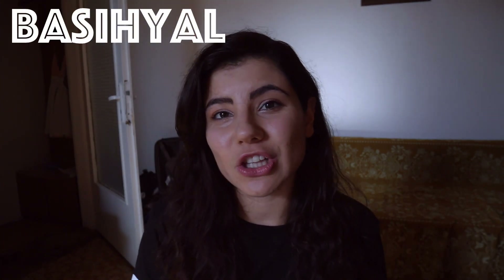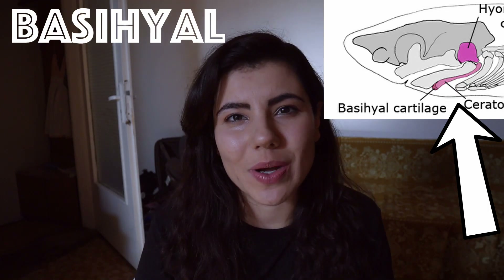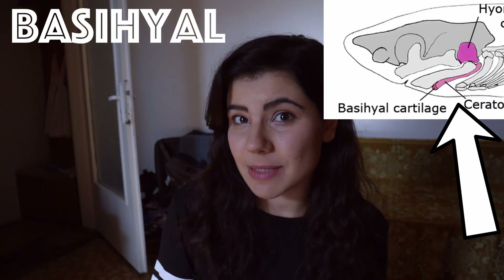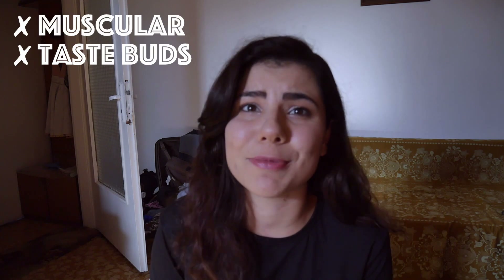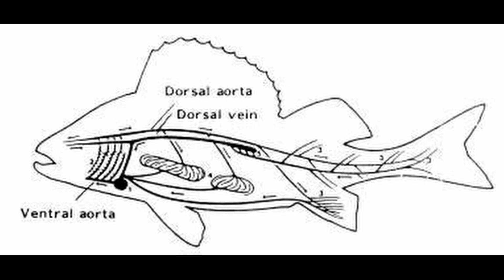Many fish have a bony structure in their mouth called the basicheal, which looks a lot like a tongue and lies at the bottom of the mouth. This structure has a very low range of motion and doesn't have many muscles. It also lacks any taste buds. The only thing it has in common with the human tongue is its location at the bottom of the mouth.